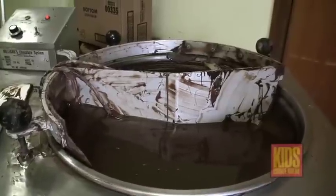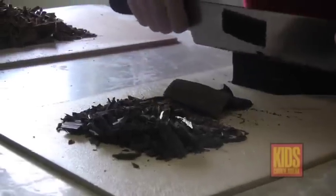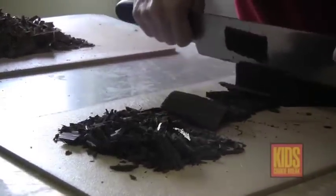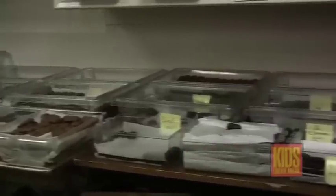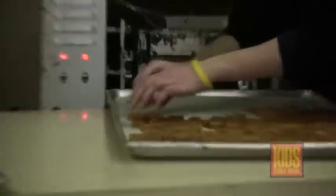You guys make your own candy here right where we're standing? That's right — a lot of chocolate goes right through this room, tons and tons. Each year we're averaging about 28,000 pounds of chocolate, just chocolate. So add all the sugar and the nuts and the peanut butter into that — we do a lot of candy here. It looks like we're making caramels today.